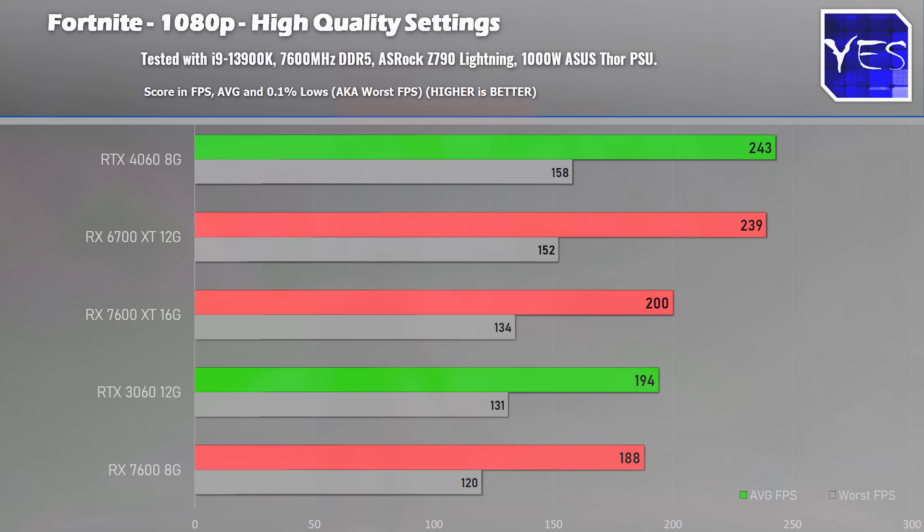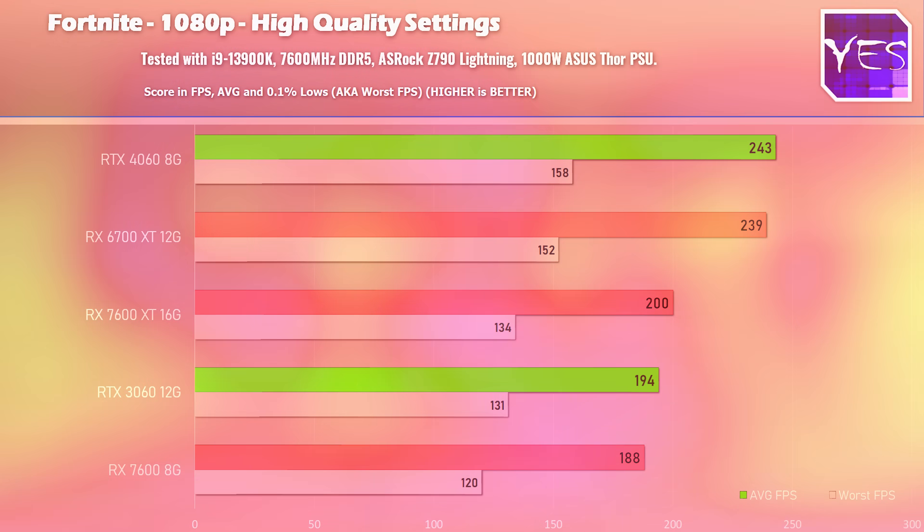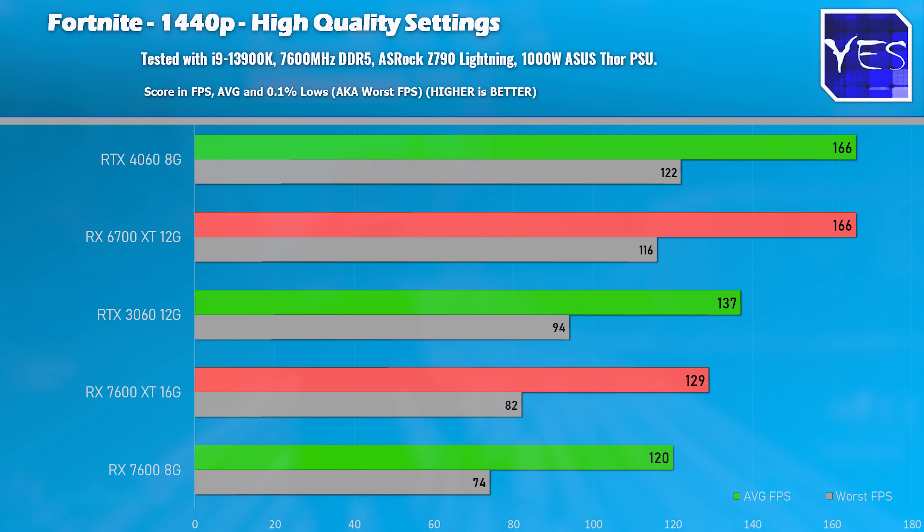Let's get through these benchmarks first — 1080p and 1440p. We'll show you the worst-case scenarios first because I believe they are more applicable to what you would be buying this kind of card for, and that is just raw rasterization and raw value for money from AMD as opposed to buying Nvidia where you've got the extra feature set.